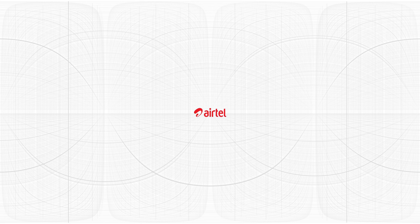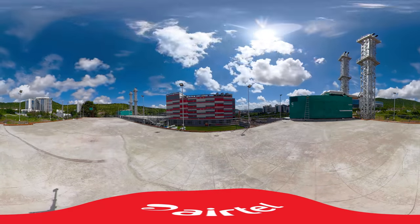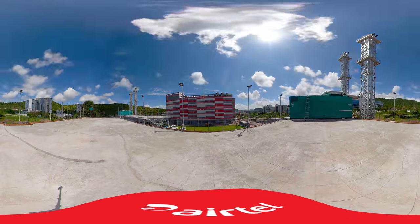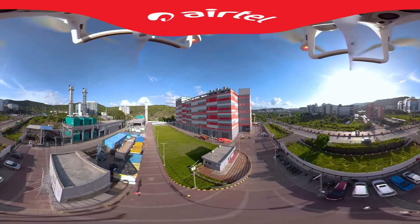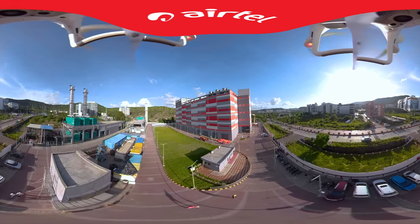As we march into a world that ensures we navigate the real and digital simultaneously, it is of utmost importance that we find secure, reliable and scalable homes for our most prized possession – data. Hinjawadi Pune is home to Airtel's newest state-of-the-art cloud data centre. It is the country's only data centre offering high-density collocation services in SEZ. Come, let's take a walk-through.